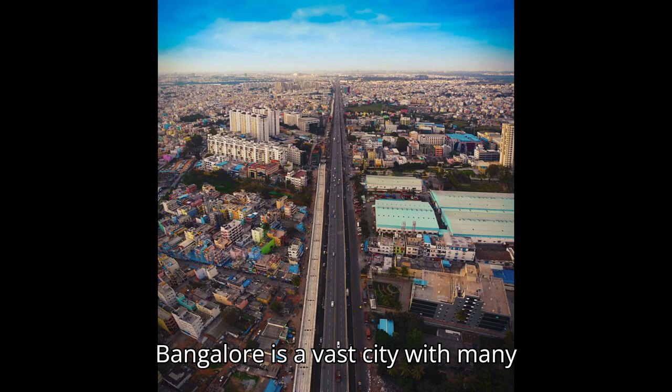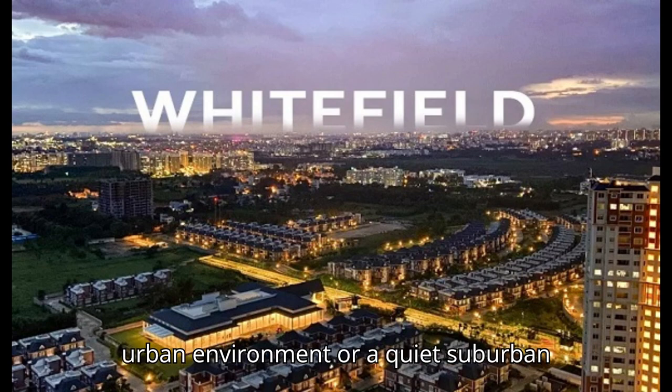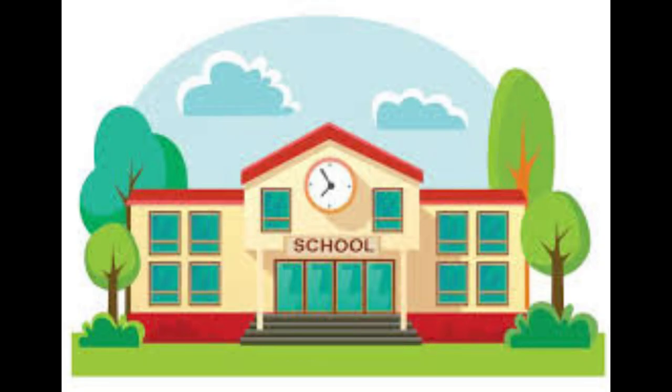Step 2: Choosing the right location. Bangalore is a vast city with many neighborhoods, each offering something unique. Whether you prefer a bustling urban environment or a quiet suburban area, make sure to research the locality thoroughly. Consider factors like proximity to your workspace, school, hospitals and other essential amenities.